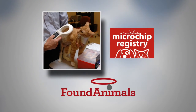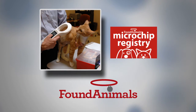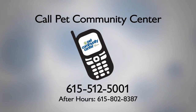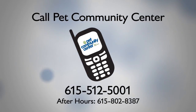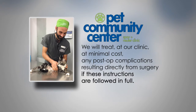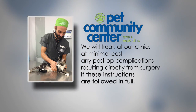If your pet received a microchip, it'll be registered using the contact information you provided today. You will receive an email from Found Animals in the next 24 hours to set up your account. We hope your furry family member has a speedy recovery. Remember to call our number if you have any questions. Pet Community Center will treat, at our clinic, at minimal cost, any post-op complications resulting directly from surgery if the post-op instructions are followed in full.